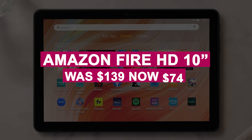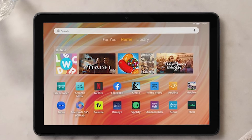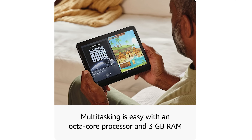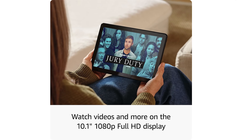The Amazon Fire HD 10-inch tablet was $139, now $74. This 10-inch tablet is ideal for streaming and browsing, featuring a 1920x1200 display, 32 gigabytes of storage, 3 gigabytes of RAM, and a fast octa-core CPU — all for almost half the price.